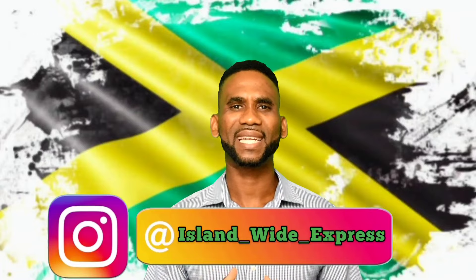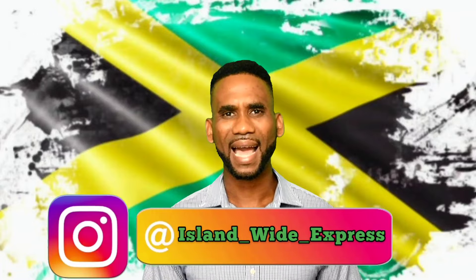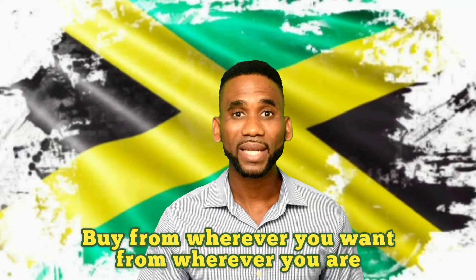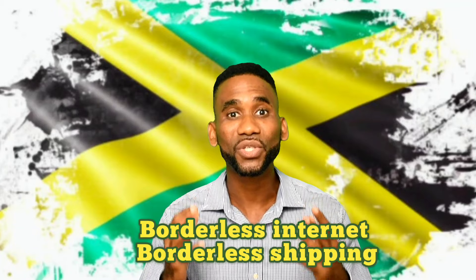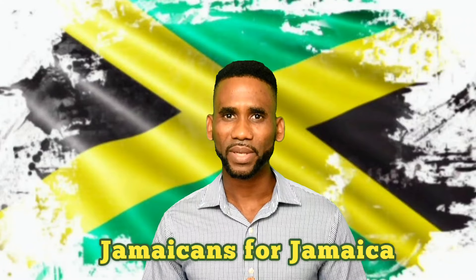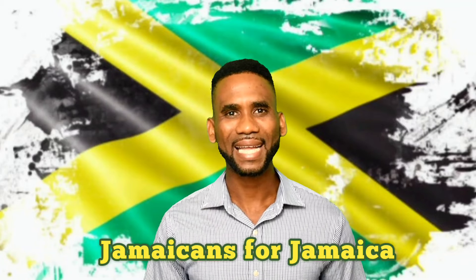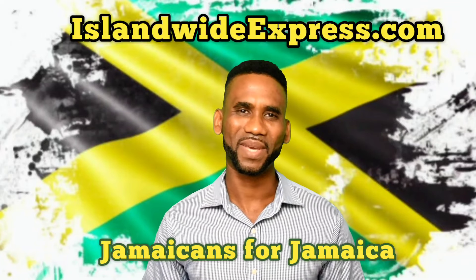Check out our Instagram page — I'll put a link right below — and on our Instagram page you will see numerous videos of us making deliveries across the entire island, and we do so cheaply. You can buy things from wherever you want all around the world with two clicks on your smartphone and it goes straight to your doorstep, cheap. Click on the link that says learn more and I'll tell you more. When you support us, you not only support a local company but you support Jamaica itself. Together we can join hands and make a better Jamaica. Blessings.